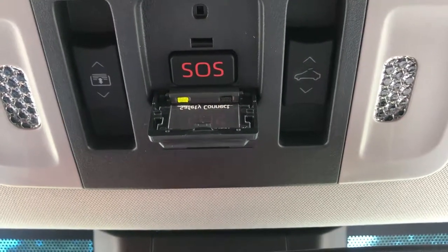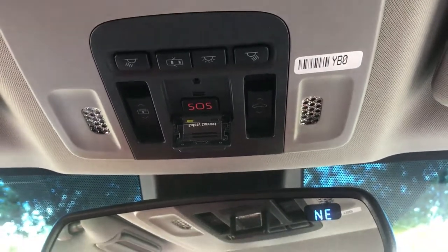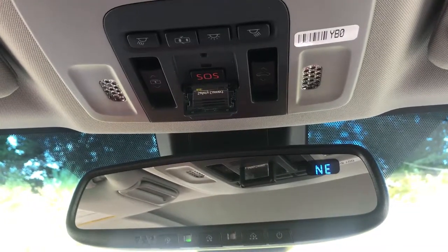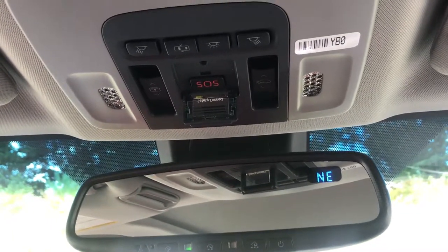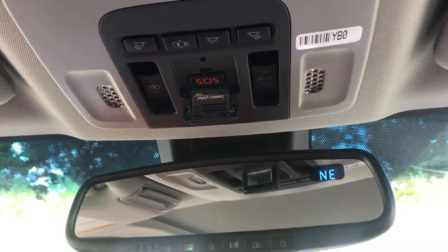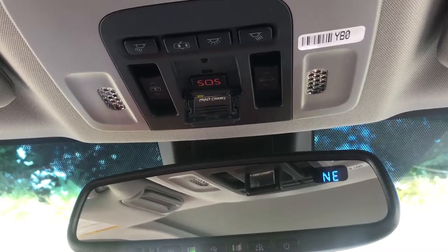If you have some sort of emergency and need the police, EMS, or fire, it will connect to the emergency services. This will also alert the authorities if your car is in a wreck, and if the car is stolen, you can contact the SOS department and they can actually track your vehicle. It's part of the connected services available in Entune Audio Plus and Audio Premium.